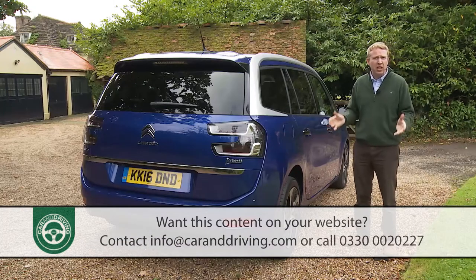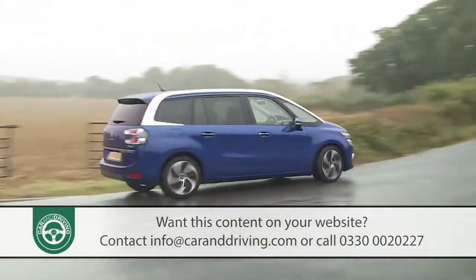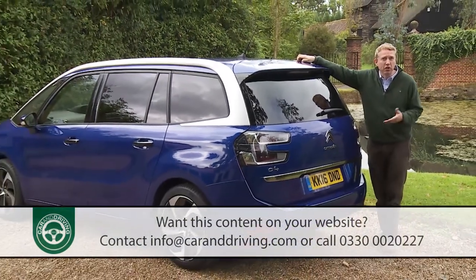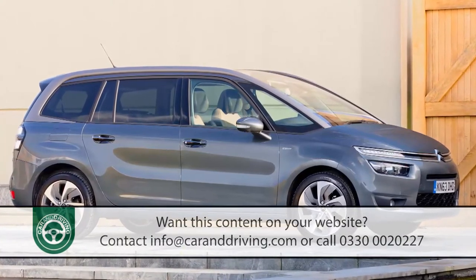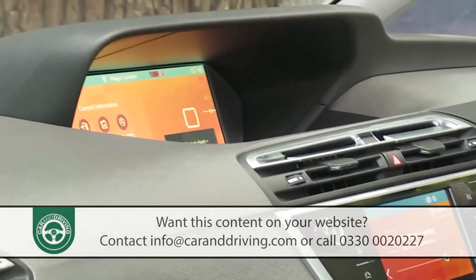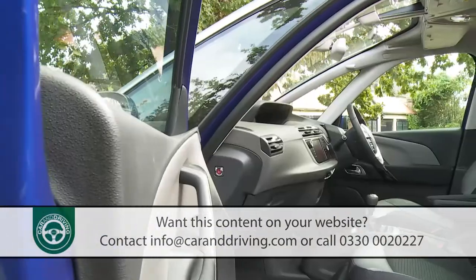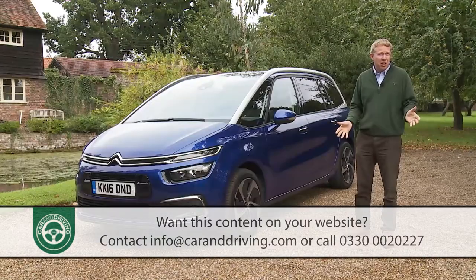This one makes that arrangement more usable thanks to extra interior room provided without excessive extra vehicle length. This additional space comes courtesy of the class-leadingly long wheelbase conferred by a clever multi-patented EMP2 platform, also claimed to sharpen up the handling. At this model's original launch in early 2014, the relatively old tech engine range and media connectivity were lacking. Both have since been brought up to date, making this revised Grand C4 Picasso as efficient and media savvy as any family buyer could want.